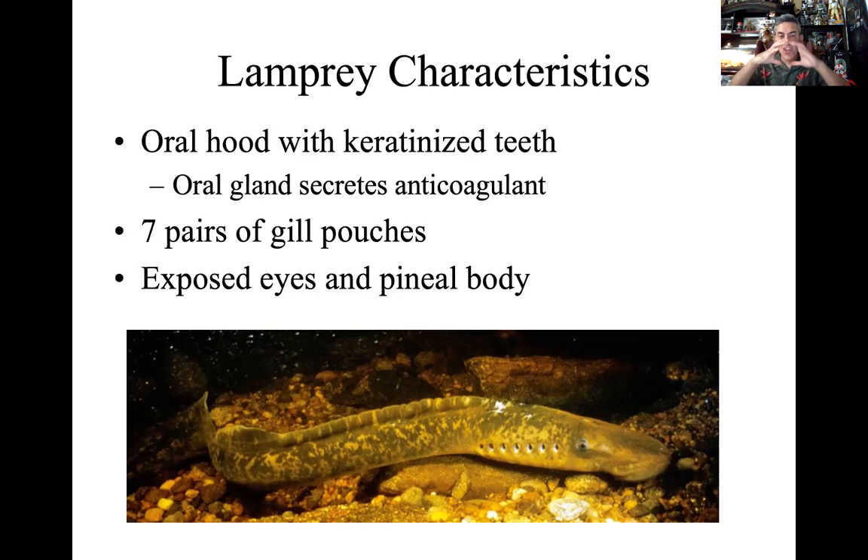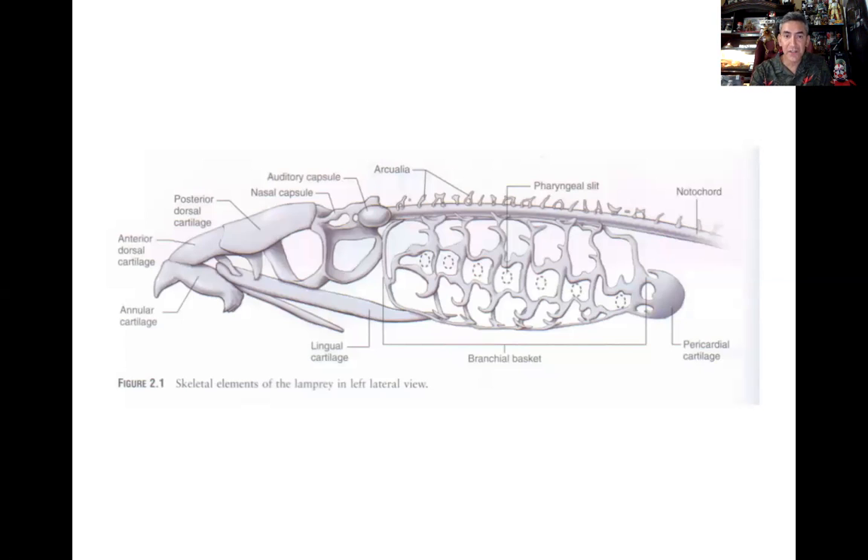They have this hood and keratinized teeth. Showing you the cross-section here — here are our gill plates, our branchial gill pouches. We have the archaealia, which are going to be the basis for more advanced vertebrae. They don't technically have vertebrae; their support comes from the notochord and these little archaealia, also found in the hagfish. There's no hinge joint, no functional jaw at this point, but this is the basis for that oral hood, the buccal hood.